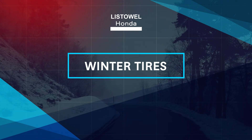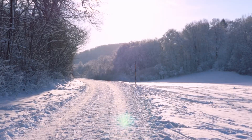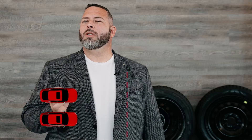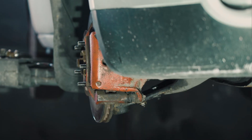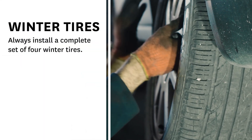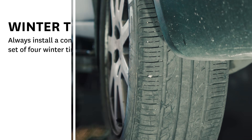According to the Ontario Ministry of Transportation, installing winter tires on your vehicle improves traction and control in frost, snow, and icy conditions, and shortens braking distance by as much as 25%. Always install a complete set of four winter tires. You should never mix different types of tires on a single vehicle.